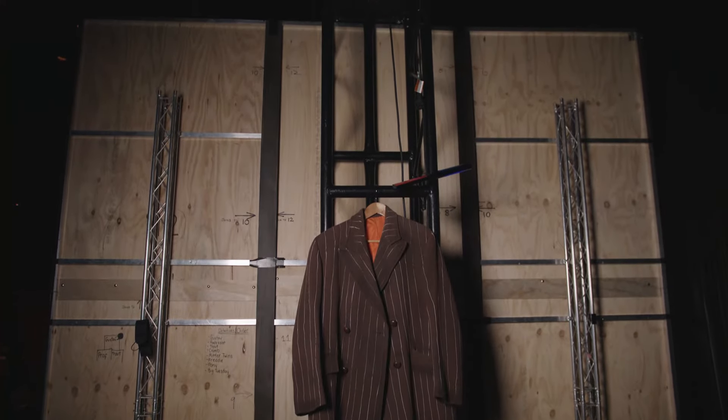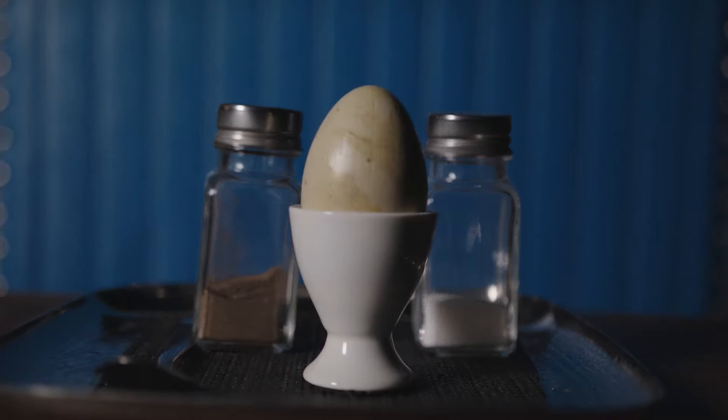Hi, I'm Wendy and I'm the set designer for the theatre show Emil and the Detectives. I'm just going to talk a little bit about the research process that I use when I'm designing my sets.